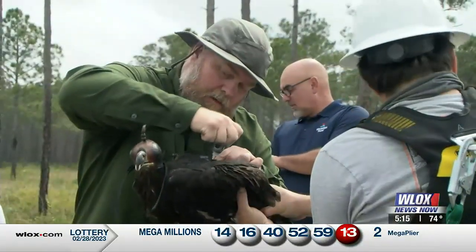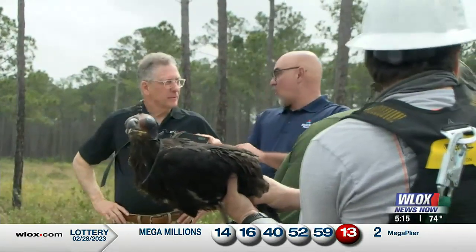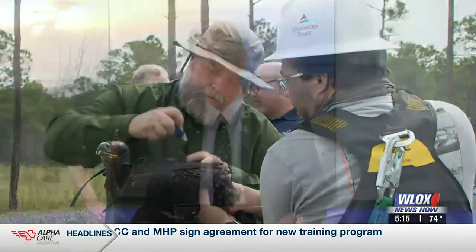With this eagle banding, they can learn more about how our national bird migrates around the country. In Gauthier, Bill Snyder, WLOX News Now. Once the process is complete, the birds are returned to the nest. The program is in its fifth year.